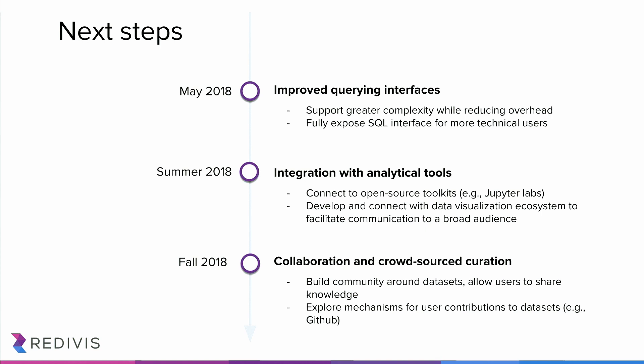This is where we are — where we've come in about 18 months — and we're really excited about where we're going. This coming month, we're going to be releasing an improved querying interface — what you just saw was our first pass at building a cohort-building tool that's accessible to a wide array of researchers. We're going to be working to provide better training and documentation for users, while also supporting greater complexity in their queries and supporting basically the entirety of SQL through that GUI, while also exposing a full SQL interface for more advanced users who don't want to point and click within a GUI.